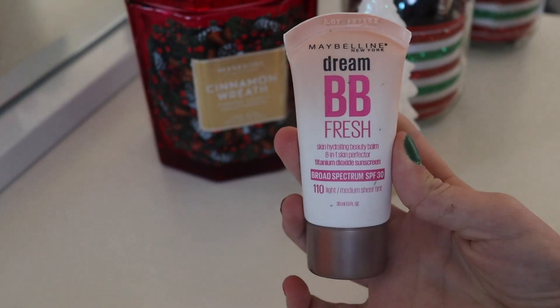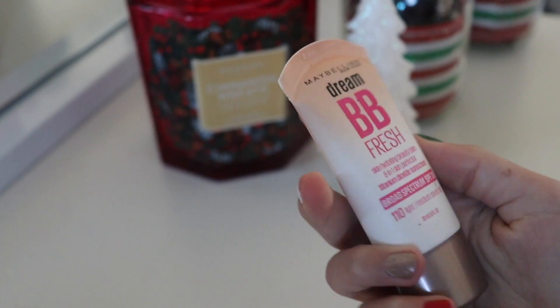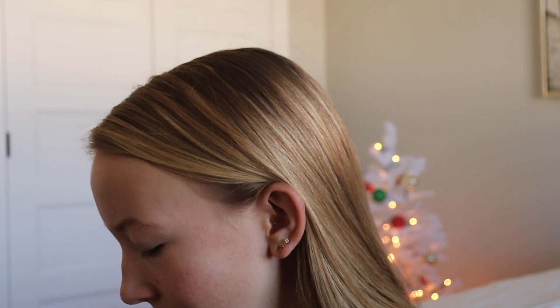I'm going to be going in with my foundation — I guess I don't know if you would actually call this foundation — but this is the Maybelline Dream BB Fresh BB cream. It blurs and perfects, enhances, brightens, adjusts to skin tone, smooths and hydrates, and helps protect with an SPF of 30. I have it in the shade light-medium sheer tint. I'm going to be using my beauty blender. I had to go get it wet so now it's big and plush and ready.